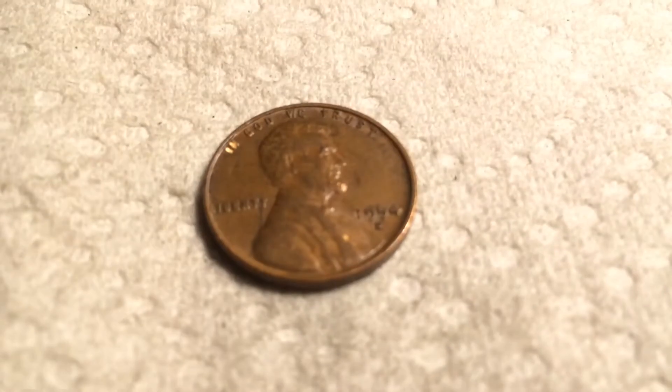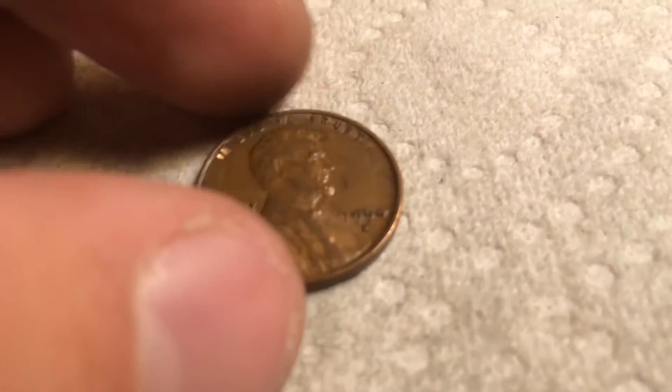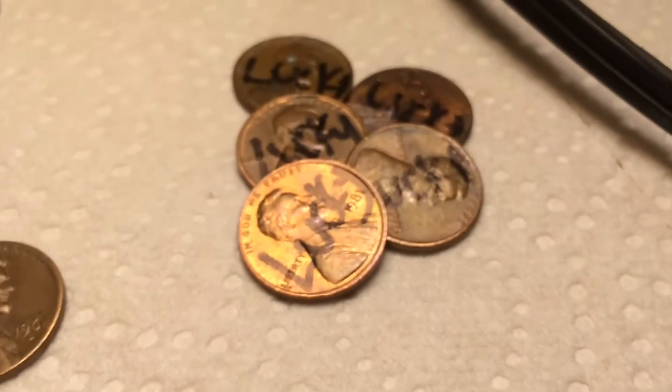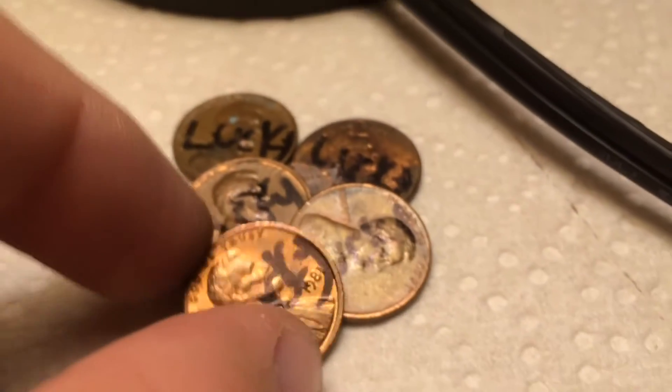Two rolls later, we have another wheat. It's a 1954 Denver. That's five wheats. And in the same roll, another lucky penny — 1981. It's really strange. On to the next.